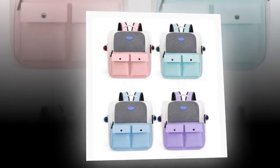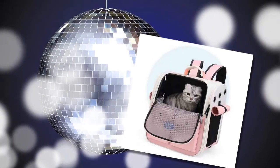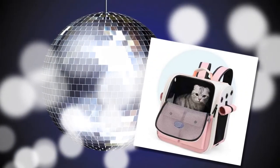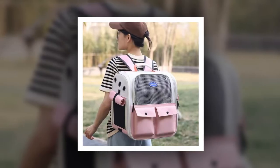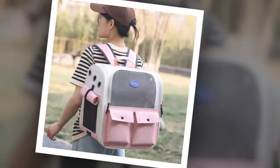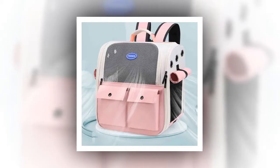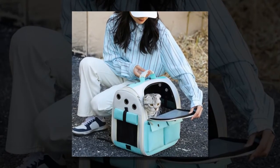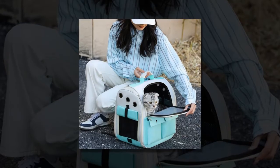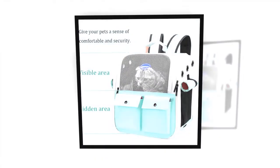Notice: please allow a 1-2 cm error due to manual measurement. Make sure you do not mind before you purchase. Due to the difference between different monitors, the picture may not reflect the actual color of the item. The Ventilation Large Capacity Cat Carrier Backpack is not just a pet carrier — it's a thoughtful solution for pet owners who want the best for their furry friends. Combining practicality, comfort, and style, this backpack is perfect for any adventure. Take advantage of this must-have accessory to make traveling with your pet more accessible and enjoyable. Get yours today and give your cat the comfort and space they deserve while on the go. The link to the product is in the description and comment box.